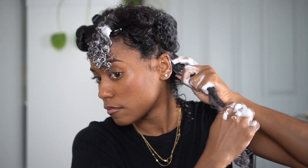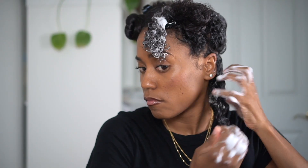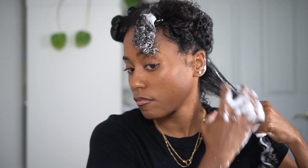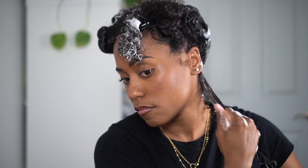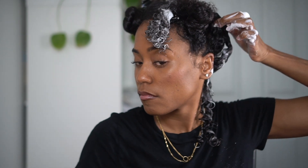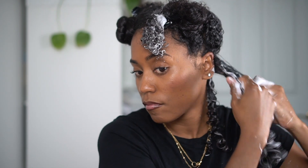I decided to use my Denman brush to smooth out my hair first, then I'll define my curls with my fingers. Typically I like raking my product through my hair — there's just something about my hands connecting with my hair that I love, and I honestly think it's one of the best ways to style my hair. So far so good, the definition looks pretty good — no surprise there, Miel's products are typically very good.